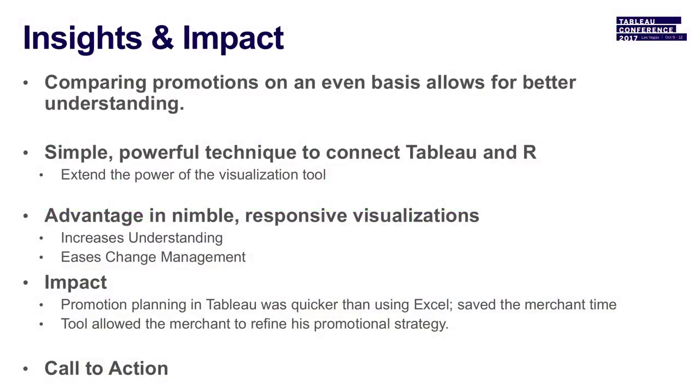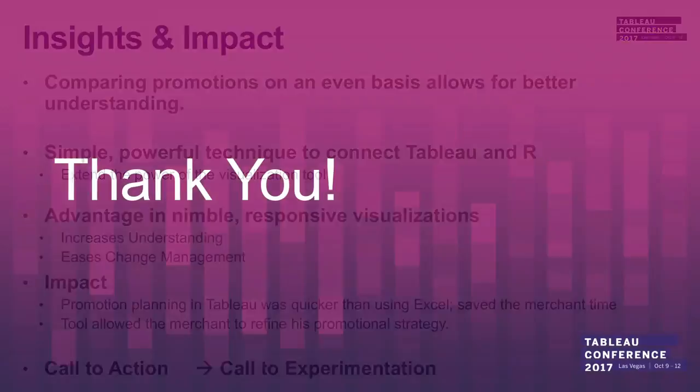Comparing promotions on an even basis allows for better understanding. Through this simple, powerful technique connecting Tableau and R, we extend the power of the visualization tool. There's an advantage in nimble, responsive visualizations — it lets me get answers to a merchant quickly and eases change management. The impact was getting truly insightful answers in much less time than if he had to fold and analyze the data in Excel himself. The tool ultimately allowed the merchant to refine his promotional strategy. The message: as we develop Tableau dashboards and get powerful insights, they're not only calls to action but calls to experimentation. Make small, calculated bets.